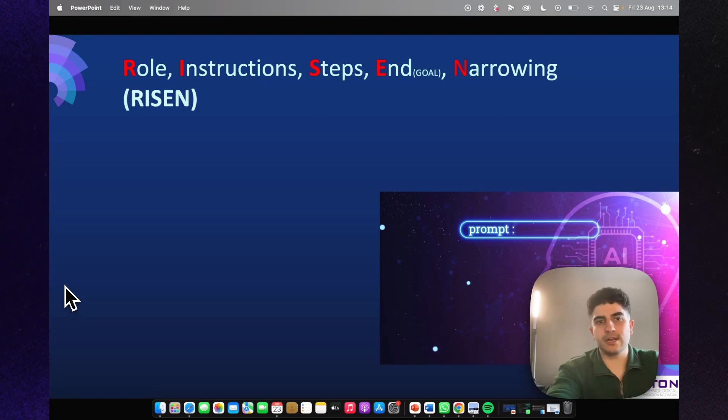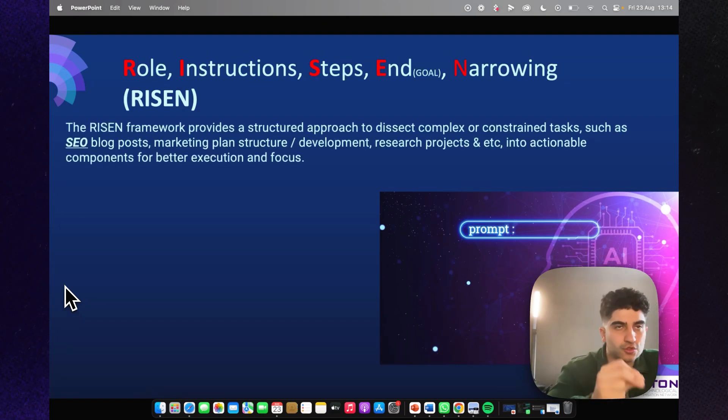The RISEN framework provides a structured approach to dissect complex or constrained tasks — such as SEO blog posts, marketing plan structures, development, and research projects — into actionable components for better execution and focus.